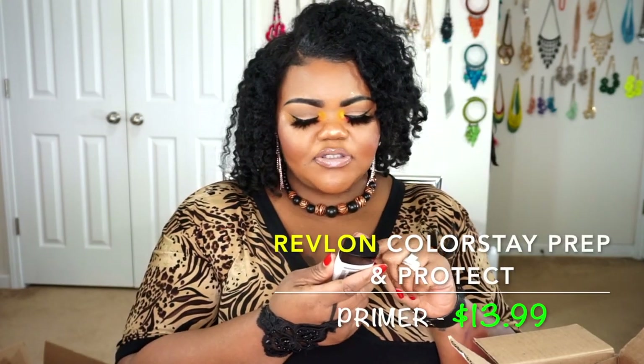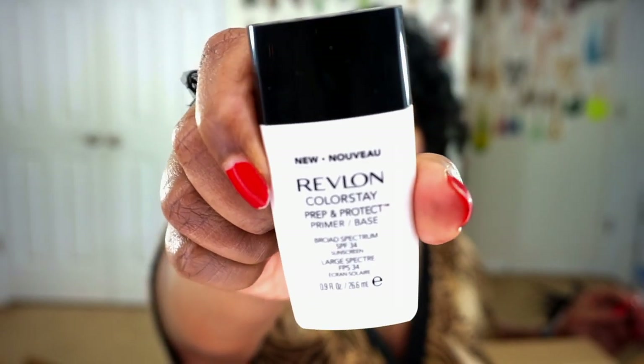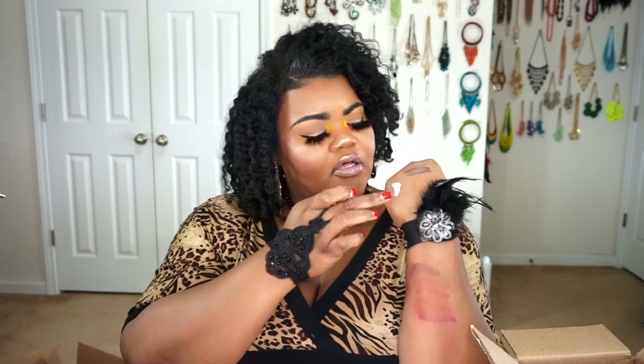This is the Revlon Colorstay Prep and Protect Primer. I heard about this primer while looking for different primers to showcase on my channel. This primer comes out a beige color and had pretty good reviews online. I wanted something that would help extend my makeup but still help mattify my skin. This primer is very watery and smells a little bit like a light scent of sunscreen and nutmeg — it smells like the holidays. I can't wait to actually try that primer from Revlon.